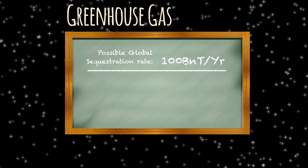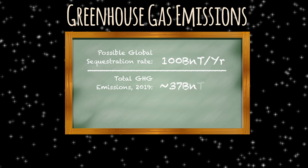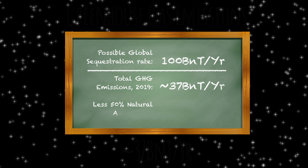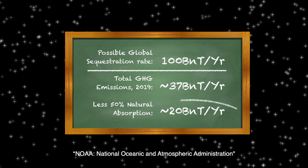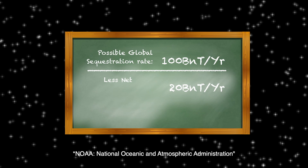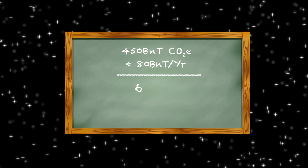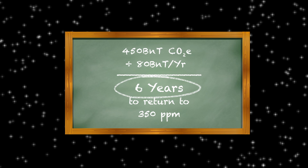Total greenhouse gas emissions for the entire planet in 2019 were around 37 billion tons. About 50% of emissions get absorbed by natural processes, according to research by NOAA, leaving around 20 billion tons in the atmosphere. So if we did nothing else but regenerated the world's soils, we could potentially sequester about 80 billion tons per year — meaning 450 billion tons divided by 80 billion tons per year means we could theoretically get back to 350 parts per million within six years, just by regenerating the world's soils.